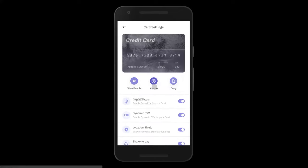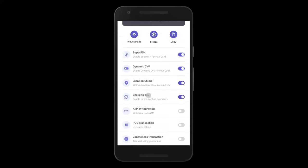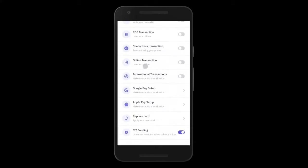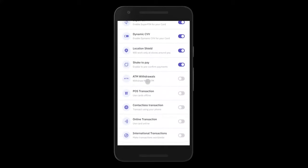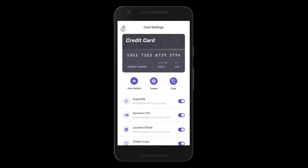John can also freeze this card at any point in time. He can turn on location shield, which ensures that no one in a different city can use this card. He can turn on or off various kinds of transactions like ATM withdrawals and set limits for them. And there's a unique just-in-time (JIT) funding feature: if John turns on JIT funding and his credit card ever runs out of money, we will dynamically move money from his DDA or overdraft, ensuring that John never sees a card decline for insufficient funds.